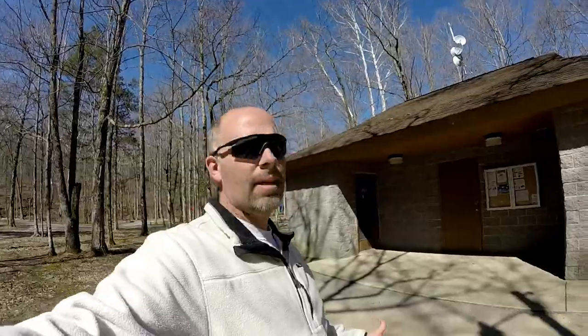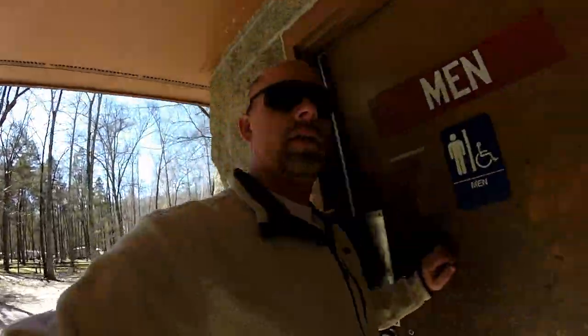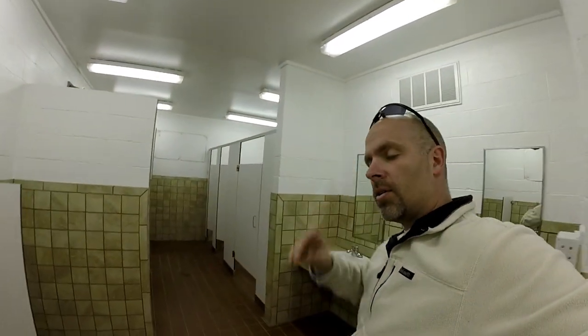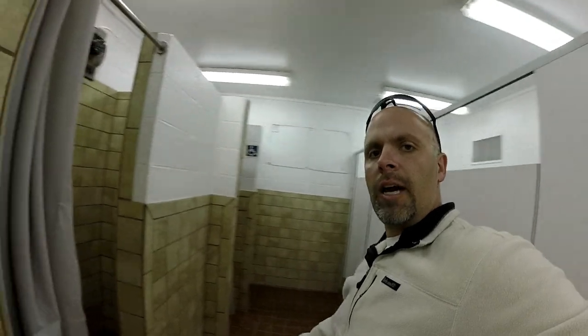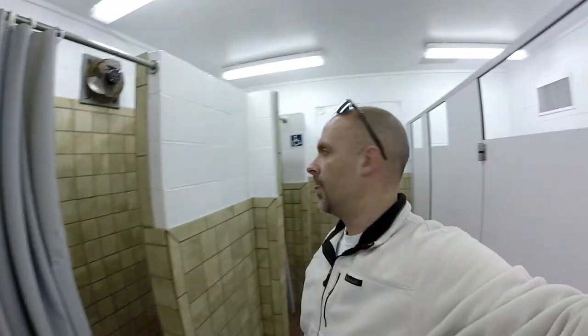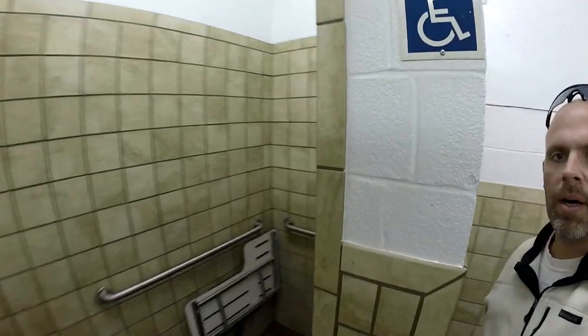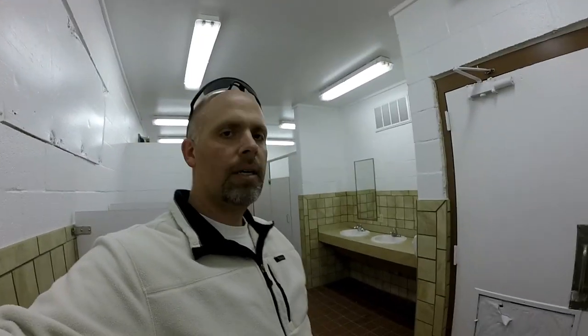Looks like there are two or three bathhouses here in the campground. I'm going to take you into the men's and show you what they look like — I've already checked and there's no one in here, so we'll take a quick look. You go in and there are restrooms with a couple of urinals or toilets and a couple of showers. There's also a handicapped shower area. These are pretty clean, typical normal campground restrooms. It's warm in here — it's about 50 degrees outside — but pretty good restrooms.